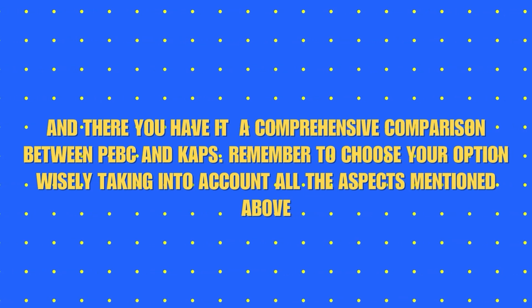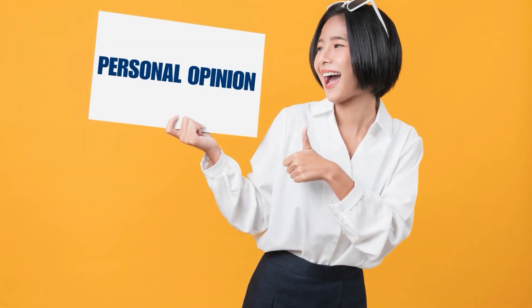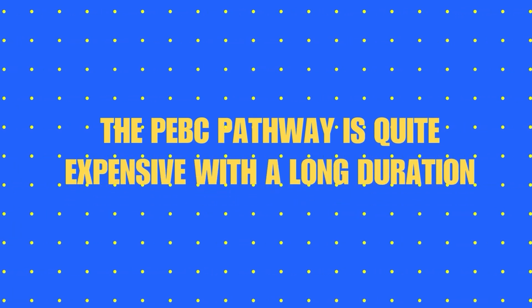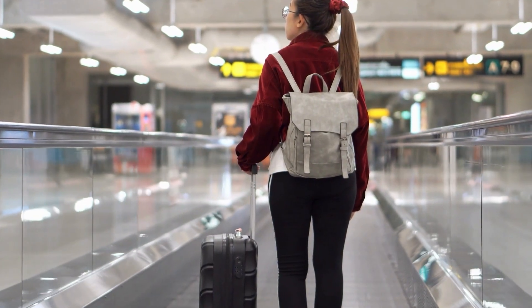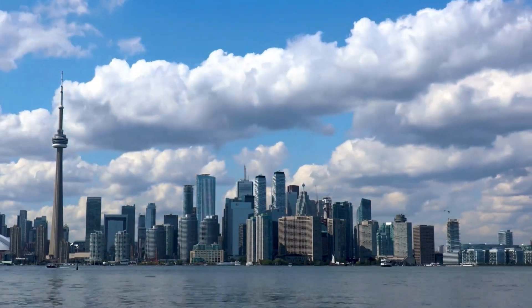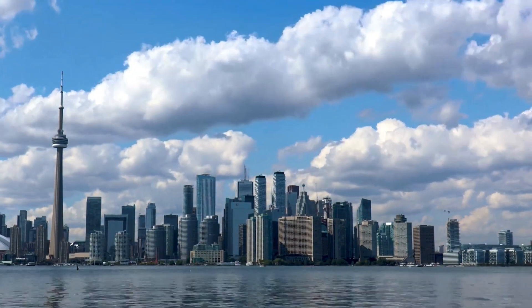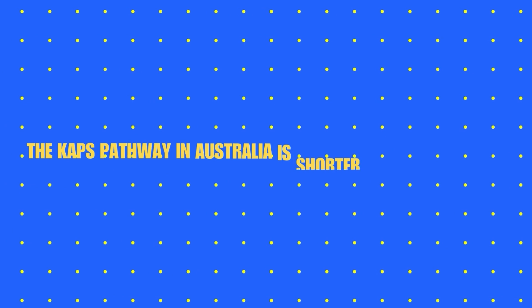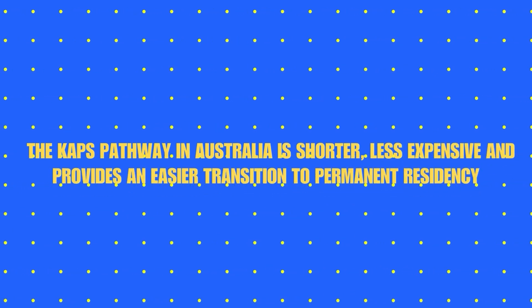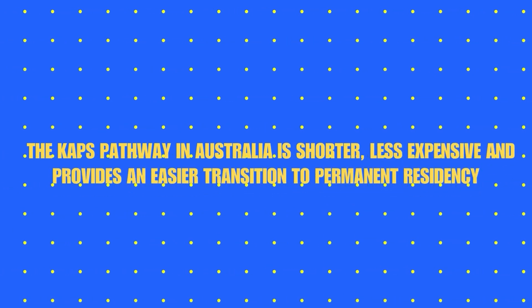Time for a personal opinion. The PEBC pathway is quite expensive with a long duration, making it not the first choice to immigrate. Also, the weather conditions in Canada are not ideal to sustain easily. On the other side, the CAPS pathway in Australia is shorter, less expensive, and provides an easier transition to permanent residency.